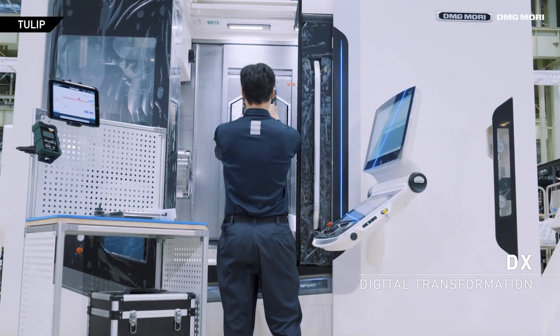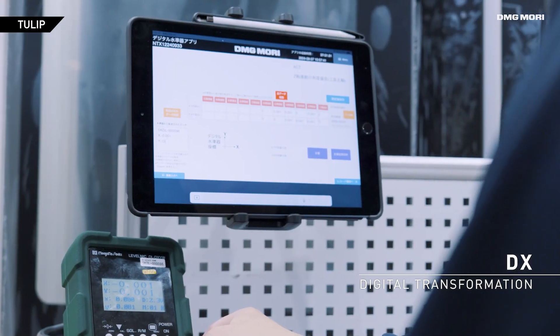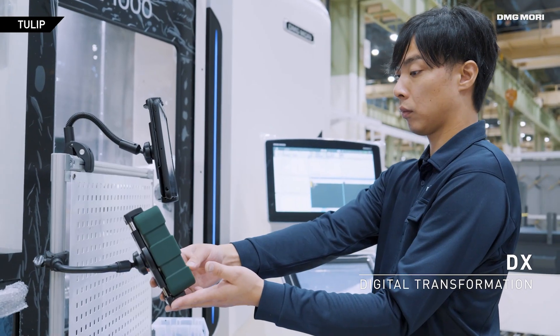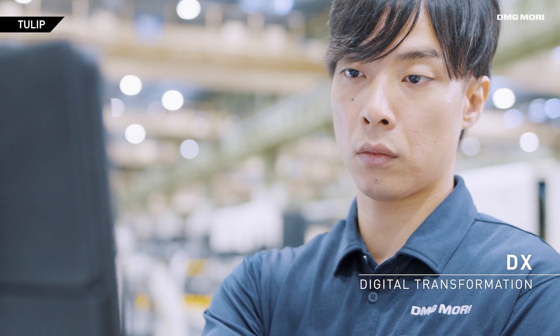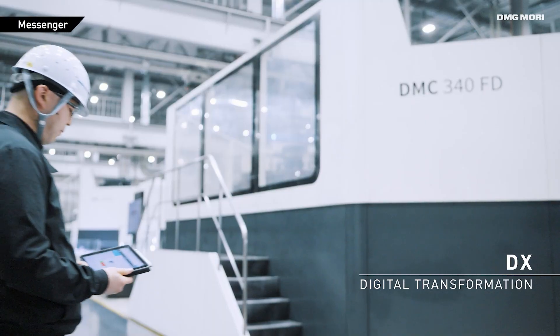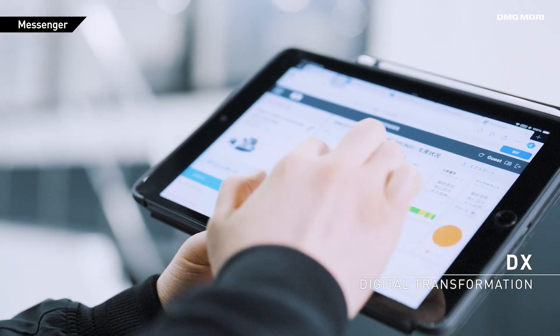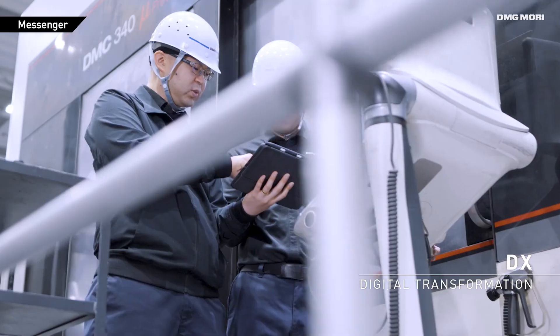We also make full use of digital transformation to boost our production. All processes are constantly streamlined with digital data, which has reduced human errors during production. The machines in the factories are connected and monitored, so the operation status can be viewed and shared at all times.